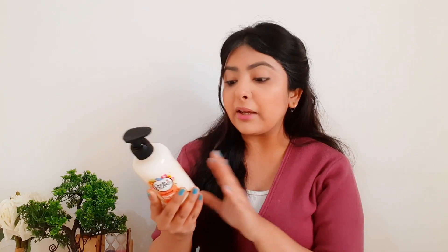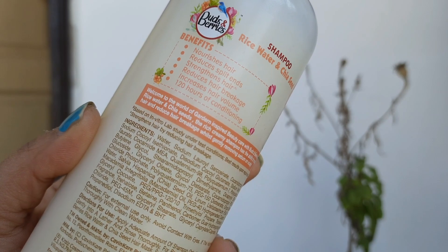Buds and Berries claims 120 hours of conditioning, and I must say it's true. After using the shampoo, I didn't apply conditioner or serum to see the actual results, and surprisingly the hair felt super soft, smooth, detangled, and well-behaved for 3 to 4 days easily.